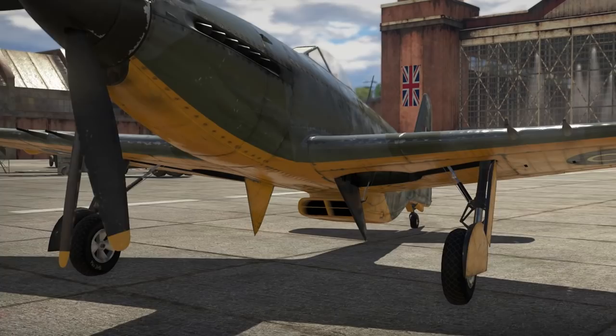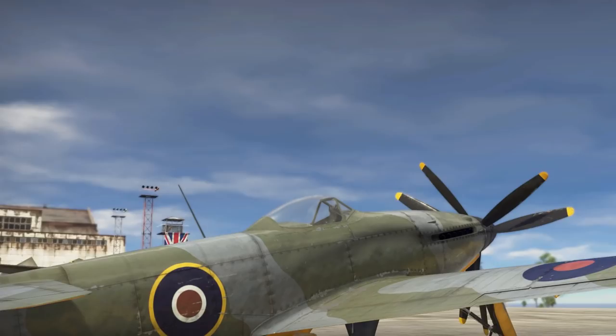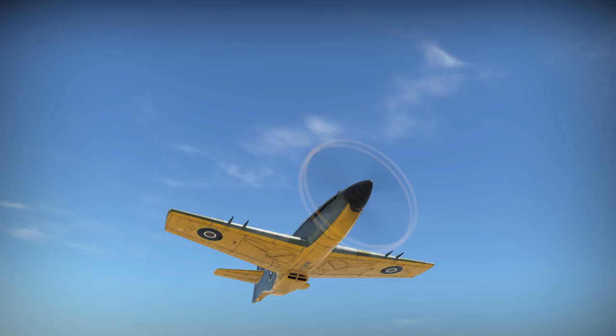In War Thunder, the Martin Baker MB5 is part of the British premium aircraft tree. The plane's special features include its radiator located behind the wing, which is not typical of British aircraft. It also has a canopy with an excellent field of view. The MB5 is armed with four Hispano Mk.II 20-millimeter guns with an ammo capacity of 800 rounds, located on the wings.